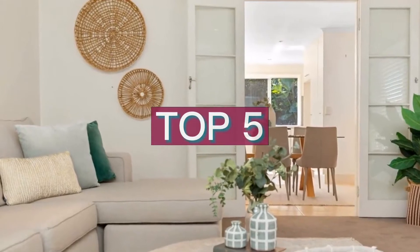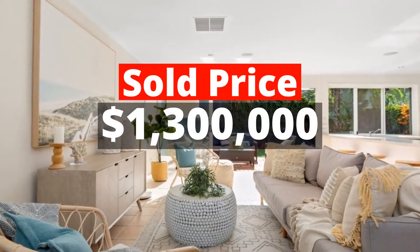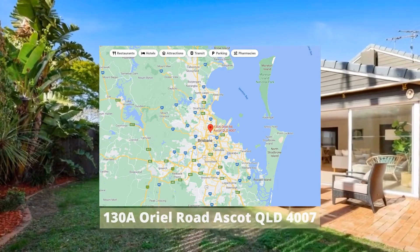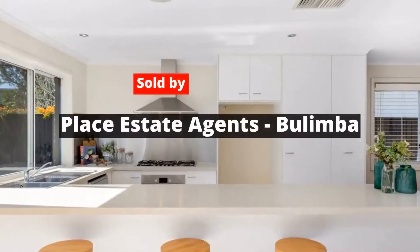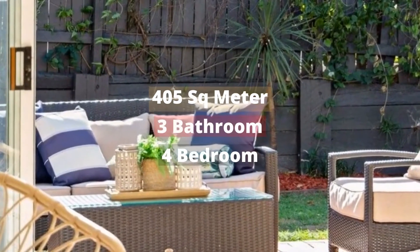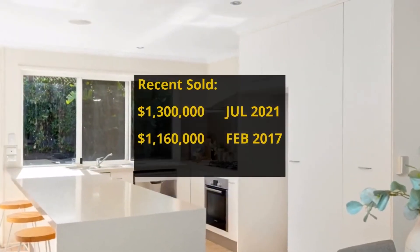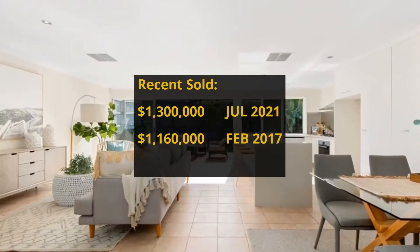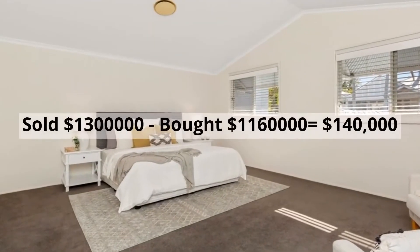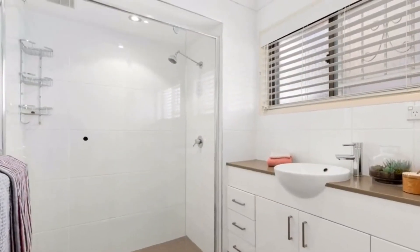Top 5: $1,300,000. 130A Oriel Road, Ascot, QLD 4007. Sold by Place Estate Agents Bulimba. This house has 405-square-meter land, 4 bedrooms, 3 bathrooms, and 2 parking spots. It was bought for $1,160,000 in February 2017. It made around $140,000 profit.